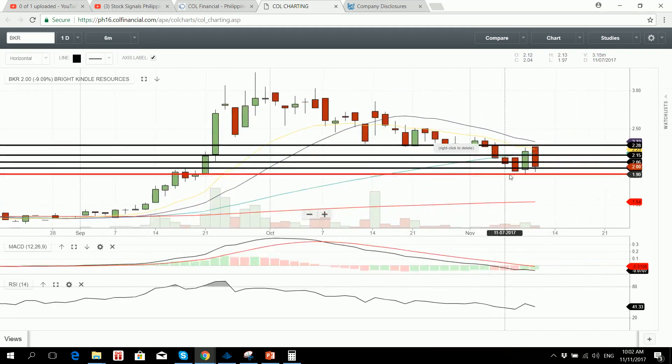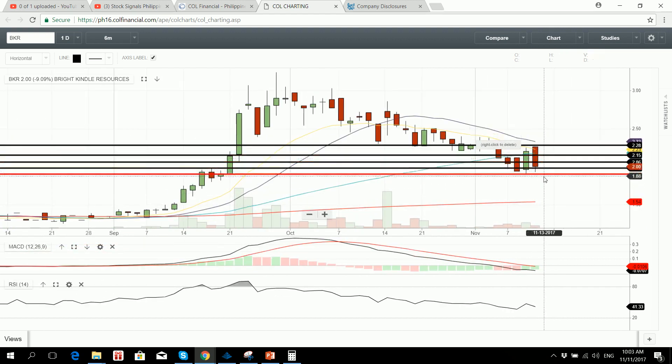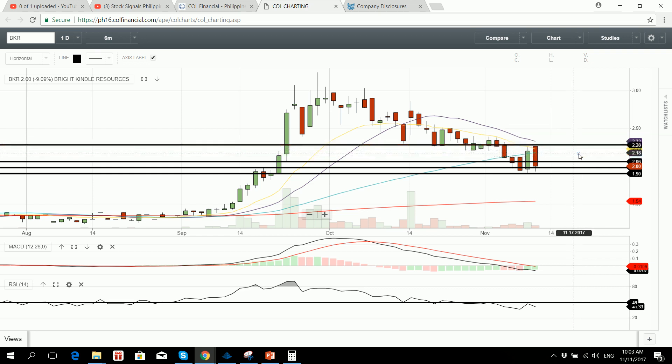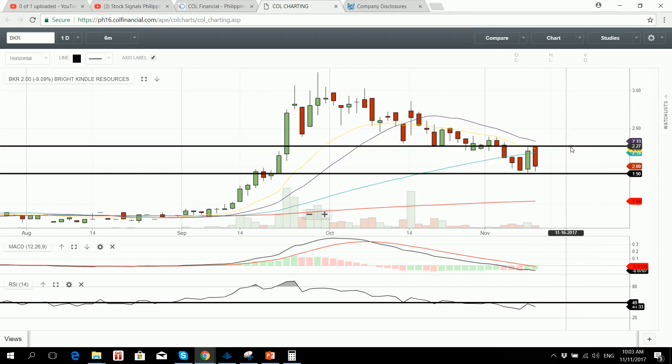It bounced a little bit but it's back down again. The 50 DMA is still acting as resistance and price is now below the 50 SMA. It may try to challenge a new lower low because a new lower high is in place. Volume is not that great, but the price action speaks for itself. MACD is bearish, RSI is also bearish, but it's not yet in oversold territory, so it can still go down further. Support is at around 1.90 while resistance would be at around 2.26 to 2.28.